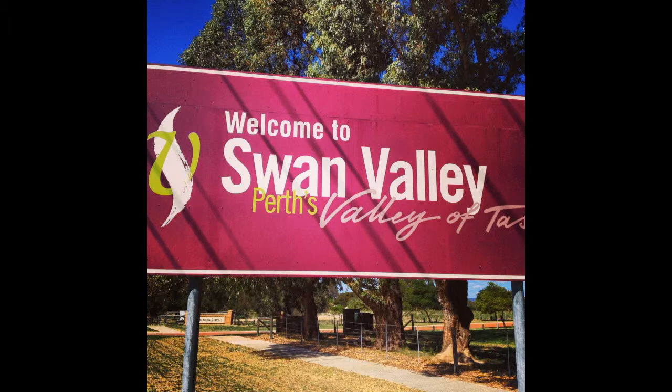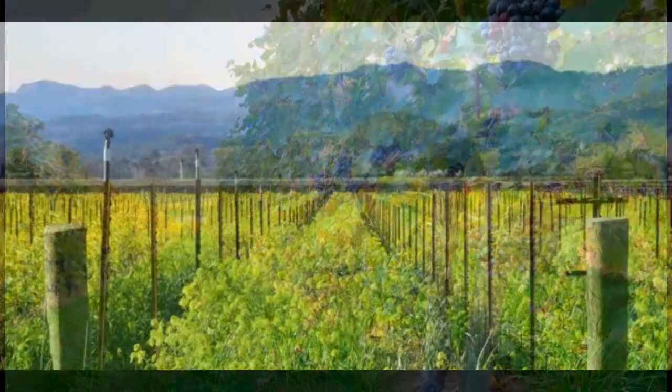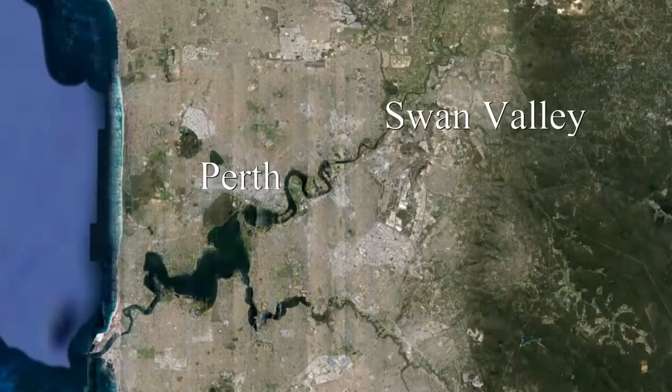The Swan Valley is the showcase of tourist attractions for the City of Perth. It is the oldest wine growing region in WA and is located only 35 minutes from the CBD. With award-winning, world-class wineries, microbreweries, tea houses and sensational eating establishments, the valley has it all.